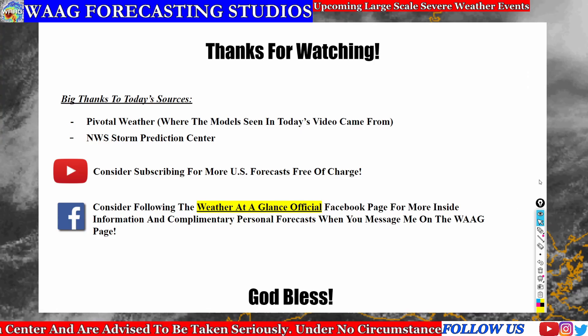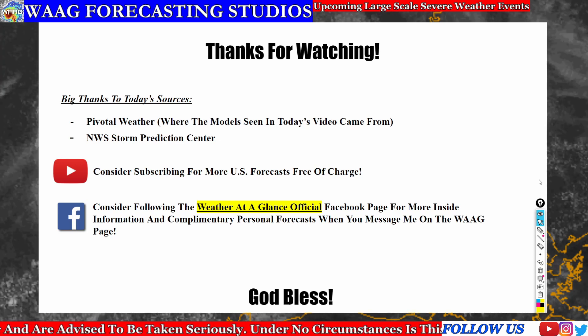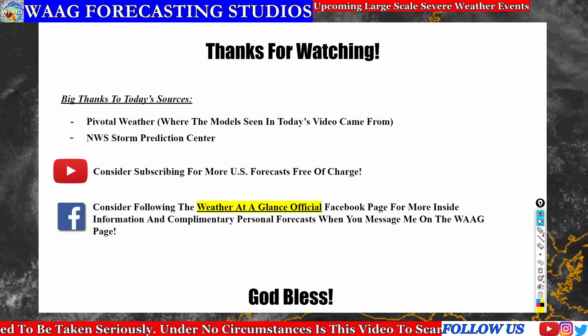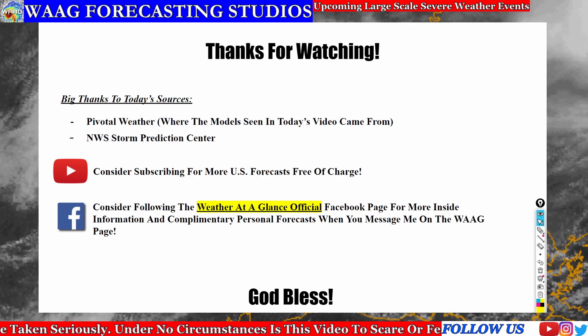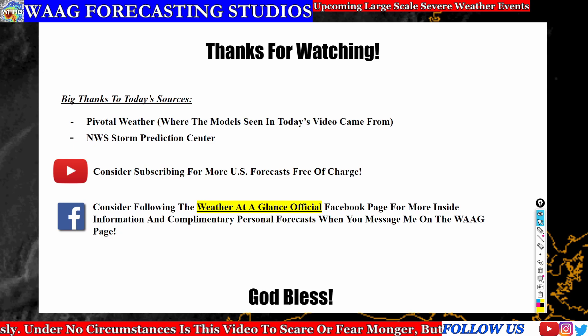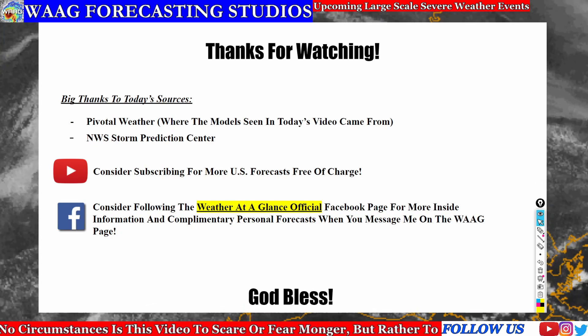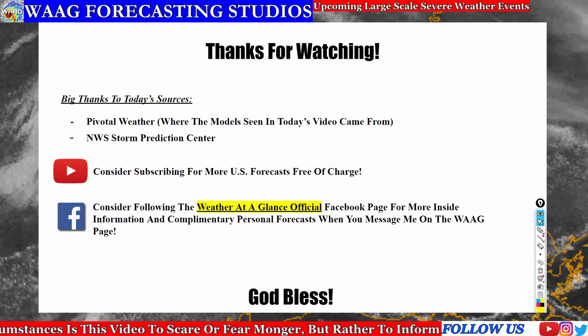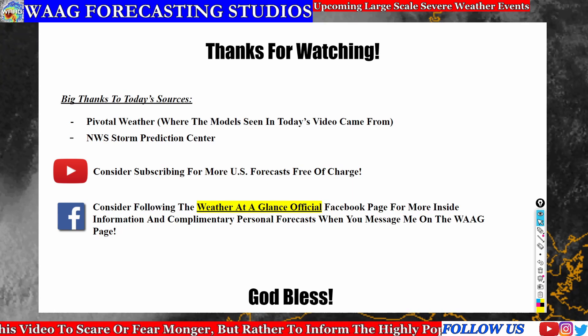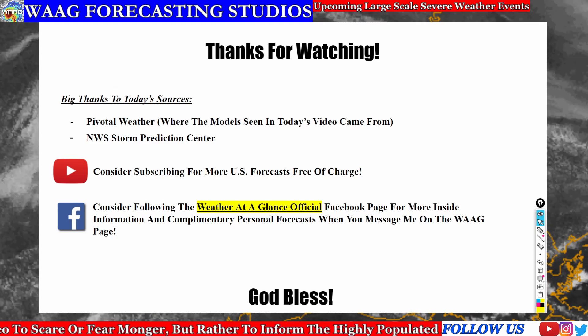I want to thank you all so much for watching today's video. A big thanks to today's sources: Pivotal Weather, where all the forecast models seen in today's video came from, and the National Weather Service Storm Prediction Center page, where all those outlooks came from. Please consider subscribing for more U.S. forecasts free of charge, and follow the WeatherGlance official Facebook page for more inside information and complimentary personal forecasts. Thank you all for watching, and I'll see you in the next video.